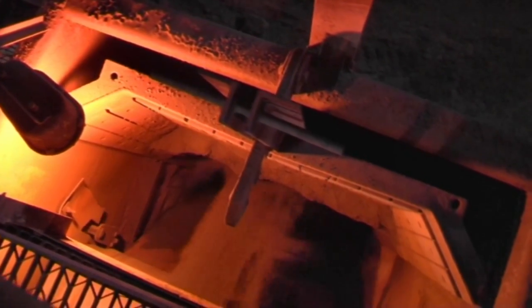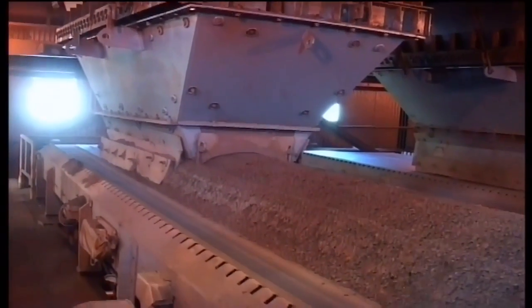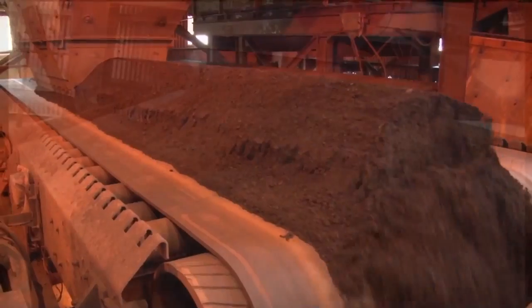The iron ore is conveyed to ball mills through silos and bunkers for screening through primary screens, grinding and filtration.